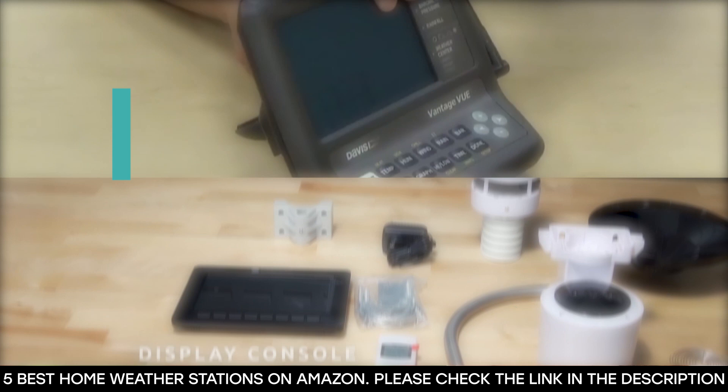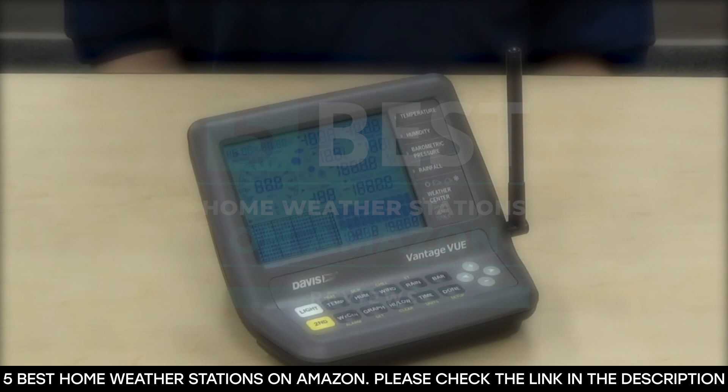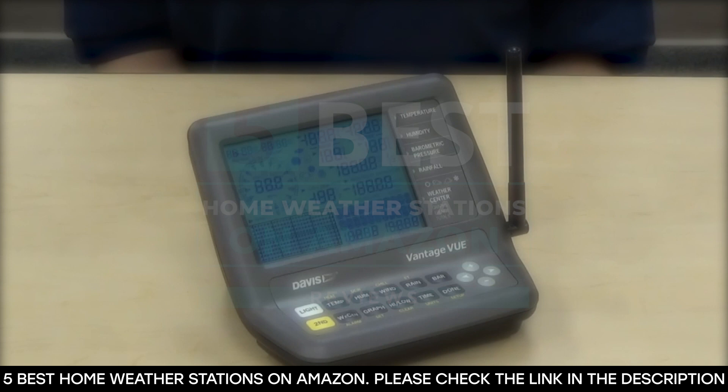And there you have it — five of the best home weather stations on Amazon. Tell us which one of these weather stations you've used and which ones you'd be getting. Thanks for watching this video until the end. We'll see you next time.